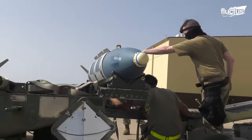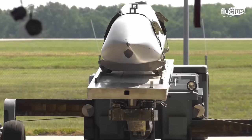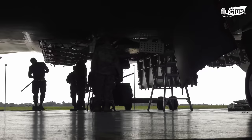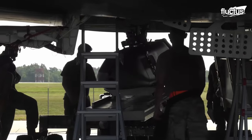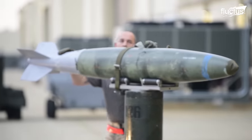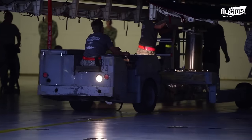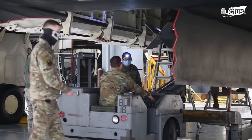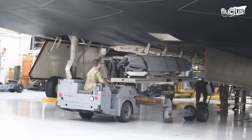The airmen use bomb lifts and trailers to transport munitions from storage to the hangar bay. The munitions are thoroughly inspected to ensure they are in proper working condition. B-2 bombers have various designated munitions loading points, including bomb bays and rotary launchers. The airmen physically mount the munitions onto the designated loading points, following particular instructions to properly align, attach and secure the munitions.